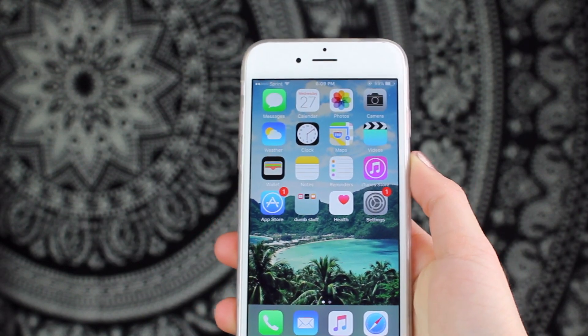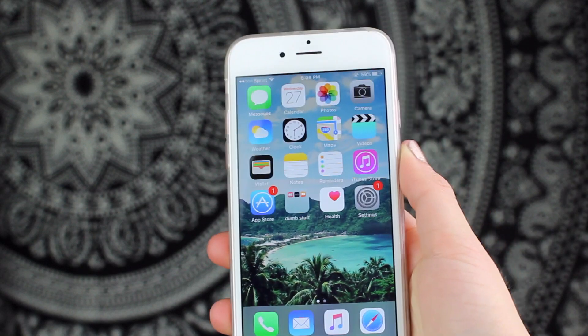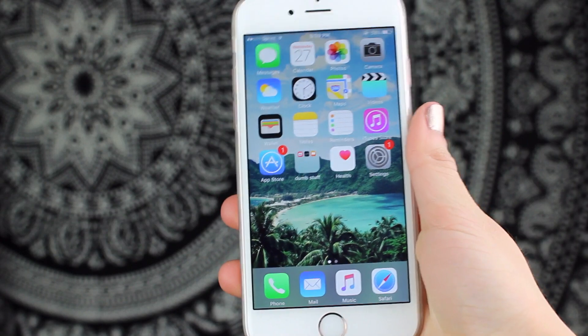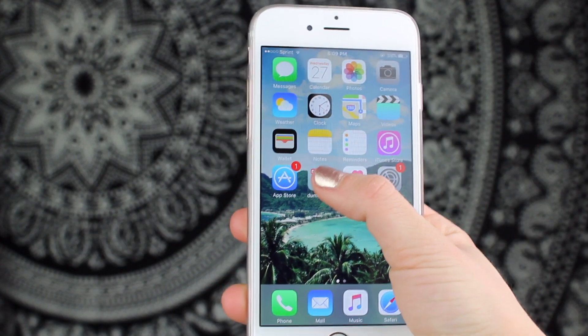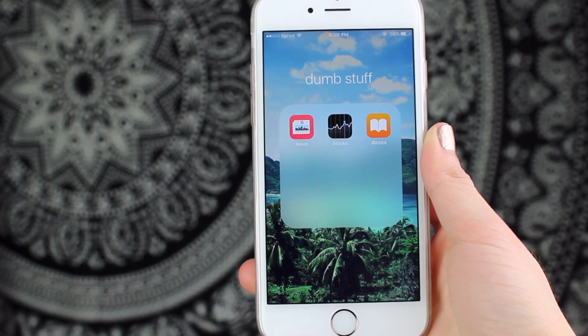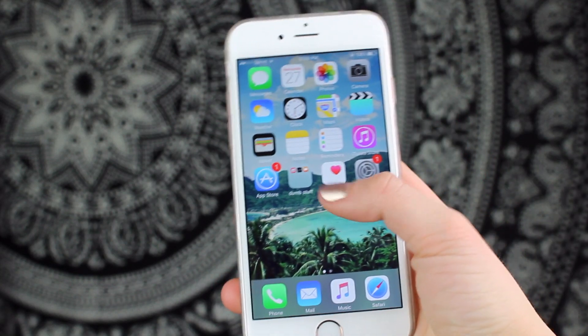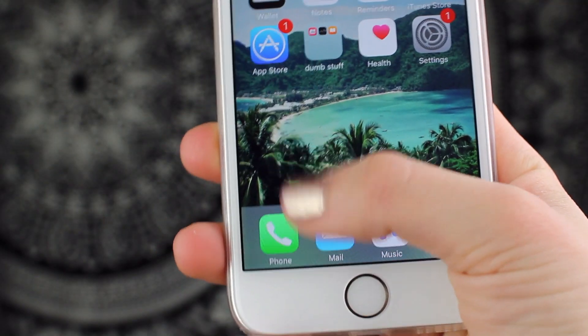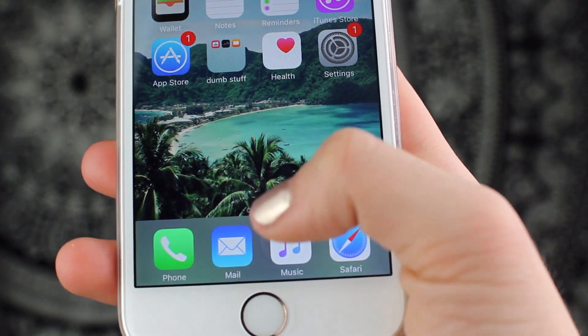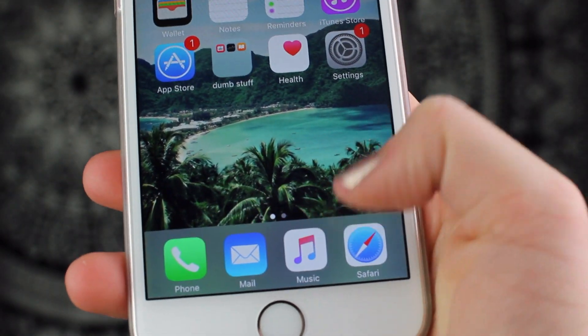This first page is very basic. I've got Messages, Calendar, Photos, Camera, Weather, Clock, Maps, Videos (which I never use ironically), Wallet, Notes, Reminders, iTunes, App Store, and a folder called 'Dumb Stuff' with things I don't use like News, Stocks, and the iBooks app. I also have Health and Settings. On the bottom dock are the apps that are always just there — the ones that come on the phone — which are Phone, Mail, Music, and Safari.